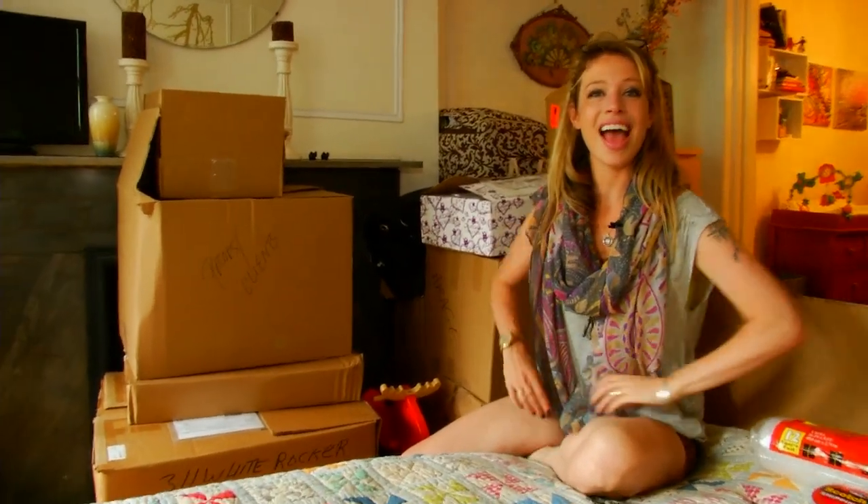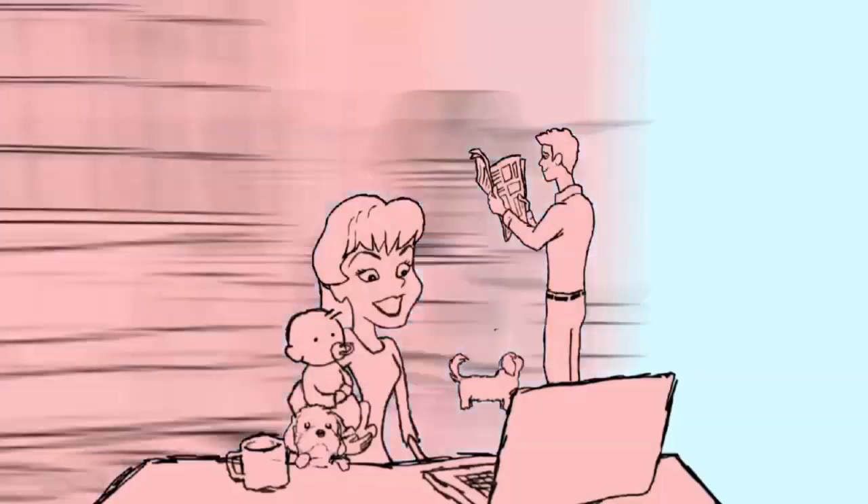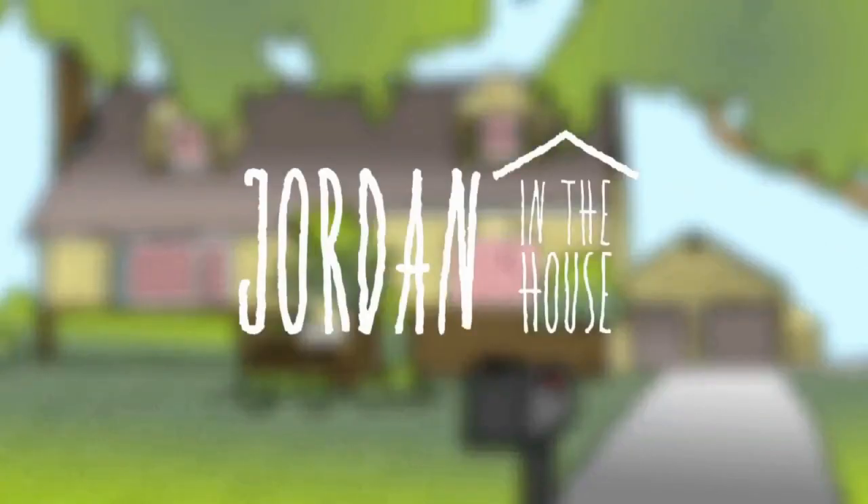Hi, I'm Jordan Reed, and I am moving. That's right, we finally got a house.